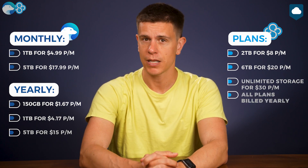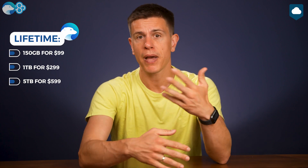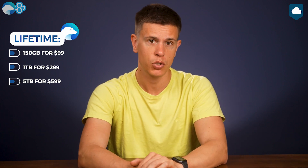But Icedrive has an ace up its sleeve in the form of lifetime plans. These let you basically pay a lump sum for permanent access to your storage with no recurring fees. Icedrive has three lifetime plans available: 150GB for $99, 1TB for $229, or 5TB for $599. When you compare the monthly plans, the lifetime subscriptions break even in about four years, and after that, your storage is basically free.